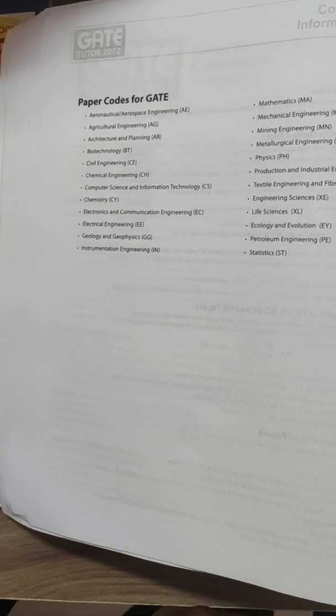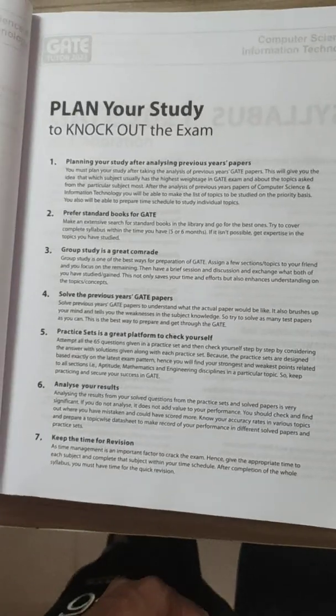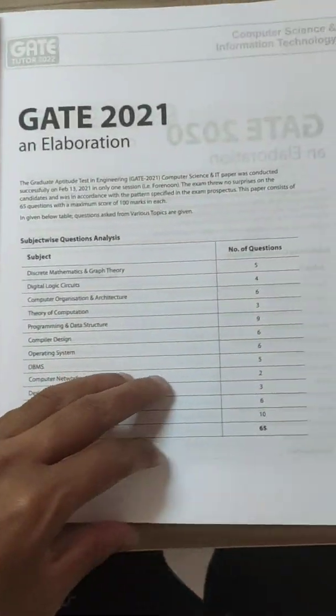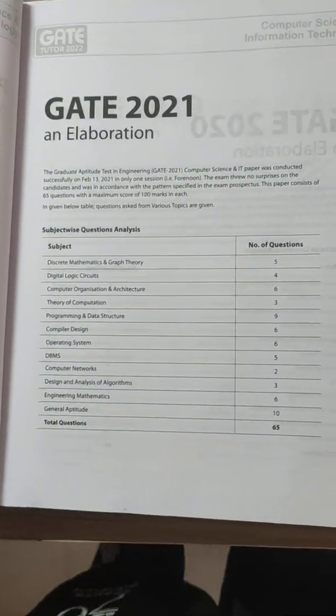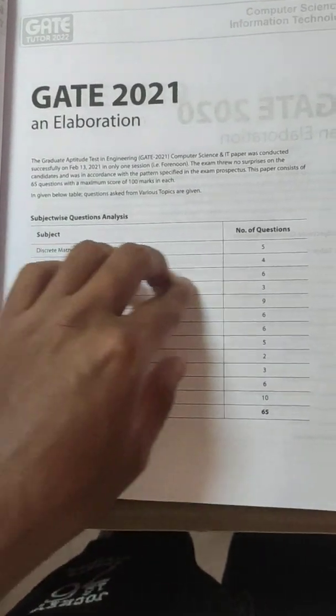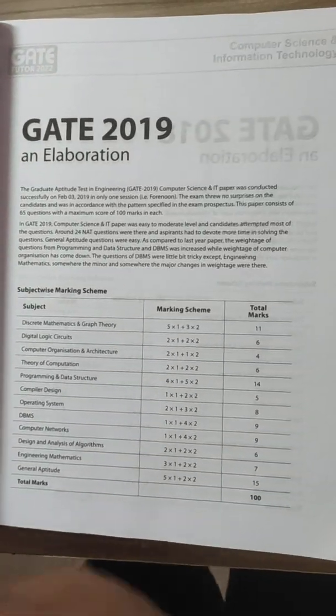You can get this one book for around 600 rupees and study effectively. Another advantage is that the book provides an elaboration of how many questions came from each topic, which is useful for making a study plan before jumping into the syllabus.